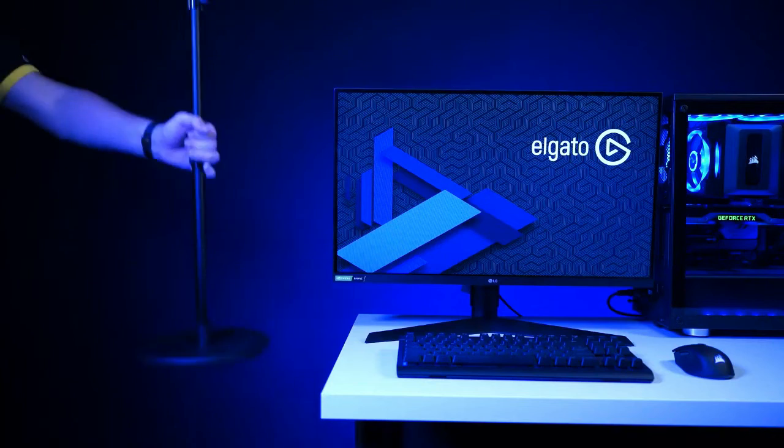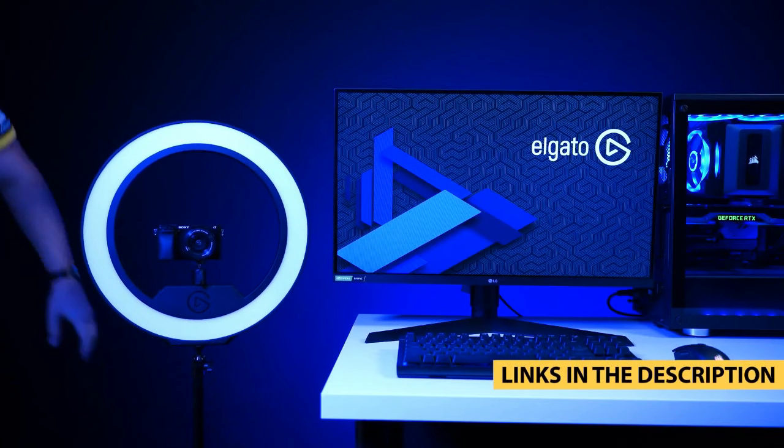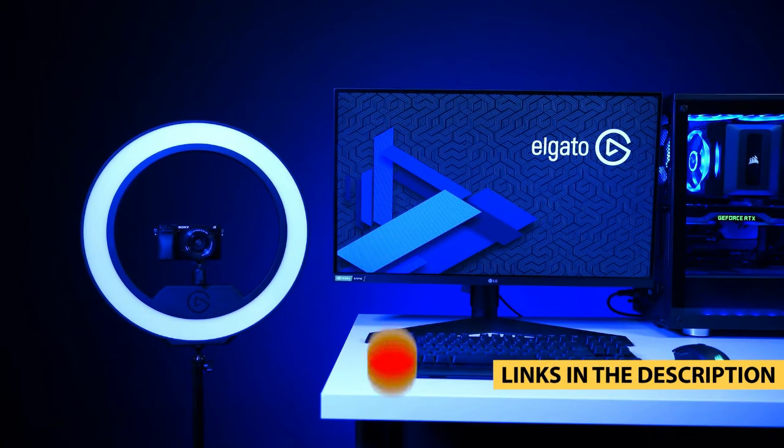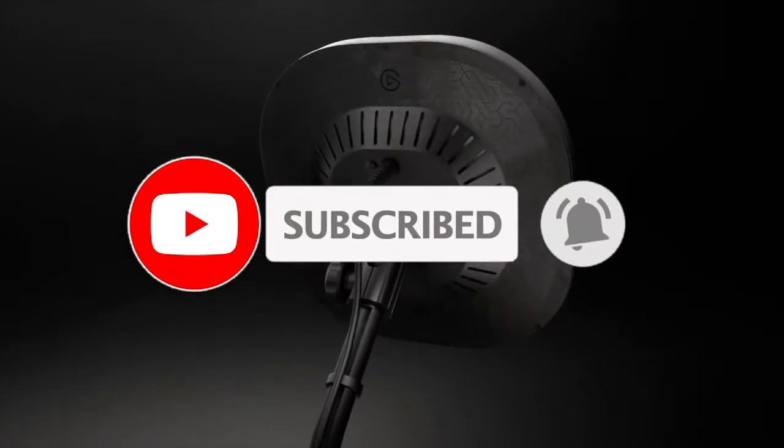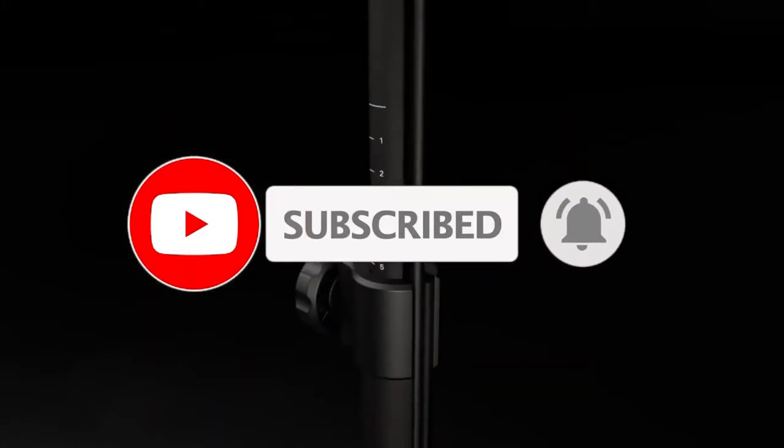Price, performance, or its particular use — we've got you covered. For more information on the products, I've included links in the description box down below which are updated for the best prices. Like the video, comment, and don't forget to subscribe. Now let's get started.